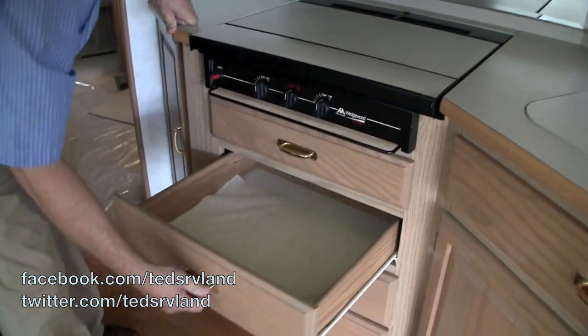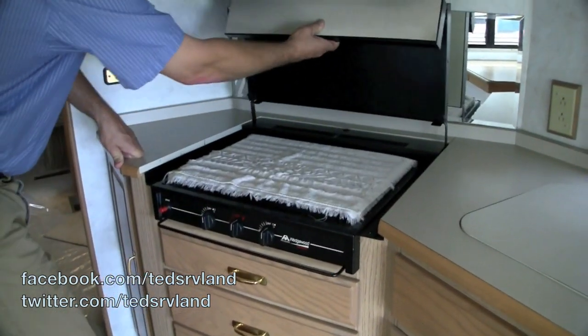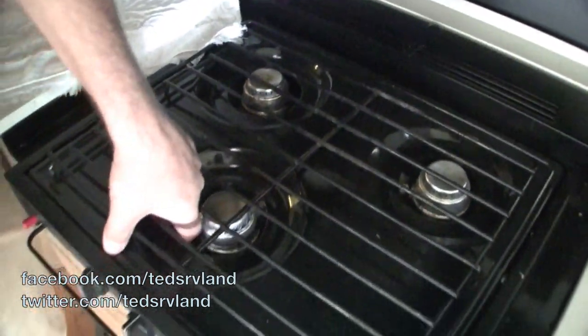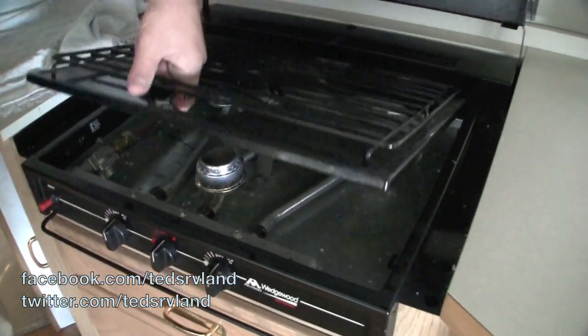Drawers all the way down. These two drawers can be taken out and a regular oven put in. Very nicely cared for in there. Very nicely done — you can see how little this has been used. Hardly used the oven top.